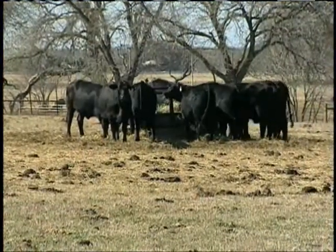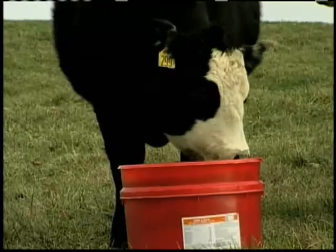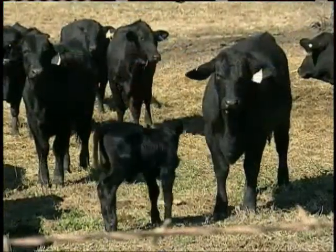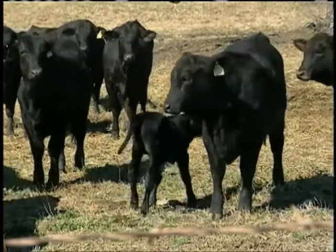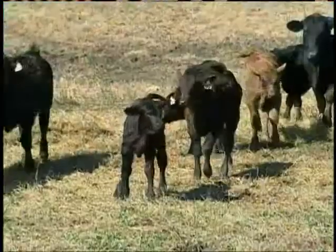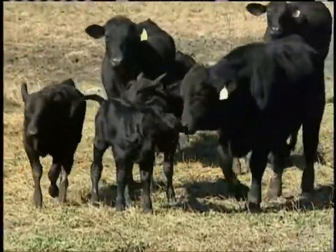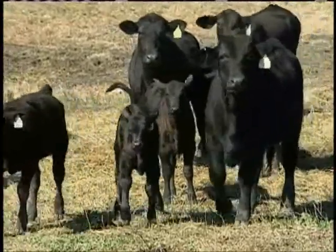And the final numbers are astounding. Before we started using that tub, we were lucky to get 85%. My manager, Timmy Lucek, told me that we were up to 95% pregnancy rate, so that's great. A higher pregnancy rate now means higher profits later on. If you figure 10% less on 500 head, you're talking about 50 calves. Our registered calves normally average about $2,000 a piece, so that's $100,000.